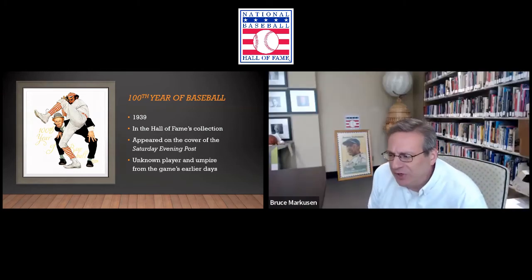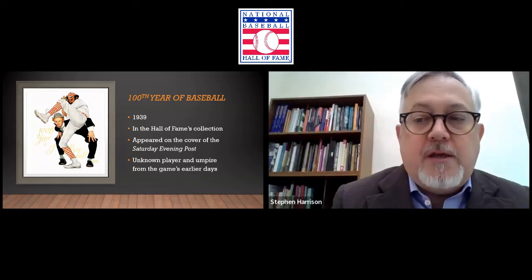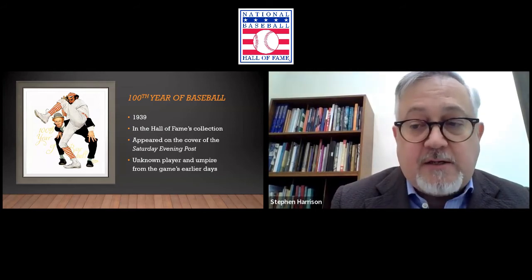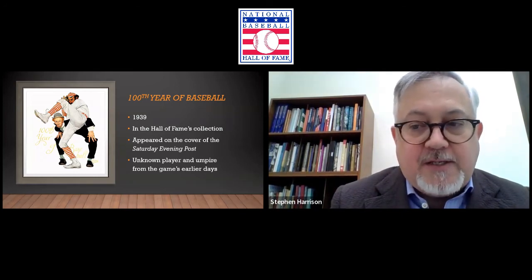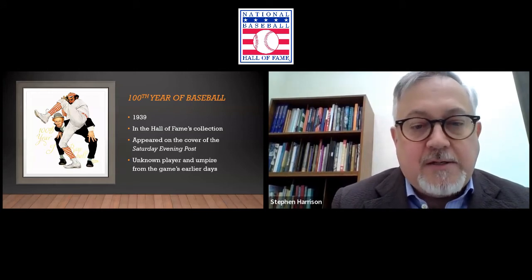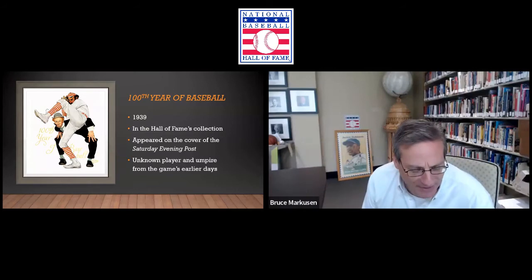Were most of his pieces for the Saturday Evening Post designed specifically for that, or were they sometimes already existing pieces? No — they were always done in conjunction with the editors. He was very much a dedicated commercial artist. He might have suggested a subject matter, but his imagery was always guided by the editorial decisions of the magazine. He did 323, which is a stunning number when you consider not just the quantity but the high quality of the work. Pretty amazing.